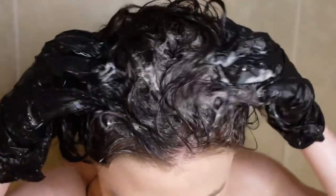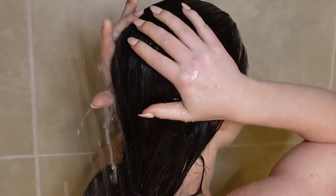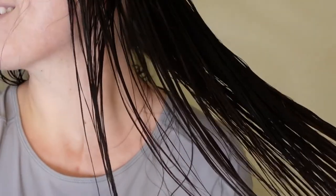Just wet your hair like normal in the shower, lather like a normal shampoo, allow it to sit for 10 to 15 minutes, and then rinse thoroughly. That's it. It takes just 15 minutes to refresh your natural luscious color and cover your grays.